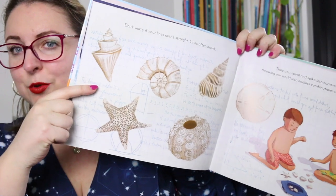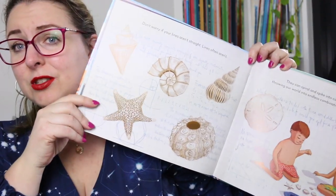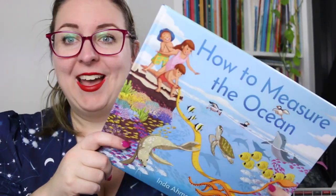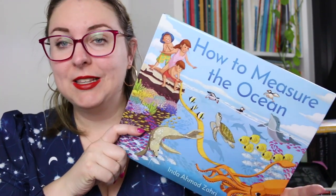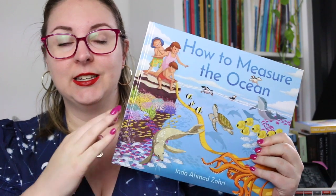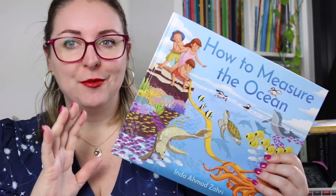The main text is simple and easy to understand. It explores lots of different concepts from lines to geography to capacity to even the water cycle, which is amazing. I had such a great time exploring this and I'm looking forward to taking it into the classroom because I think this is a really versatile picture book.